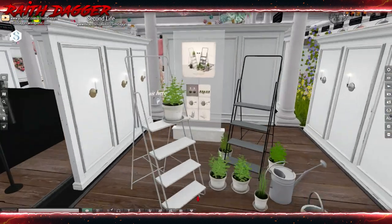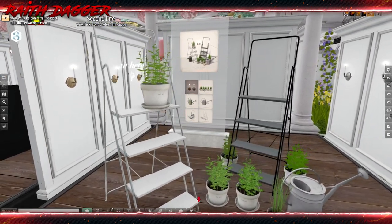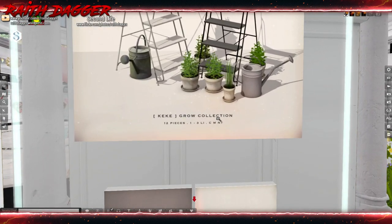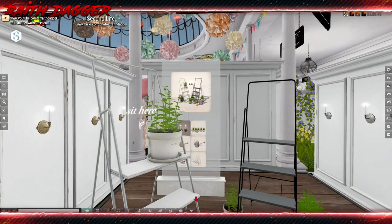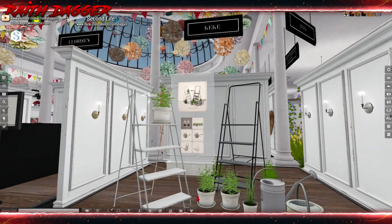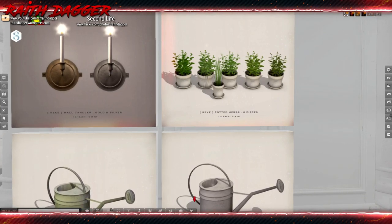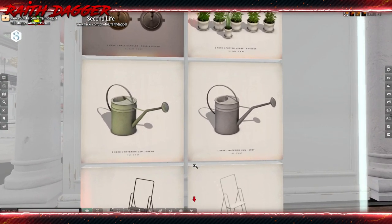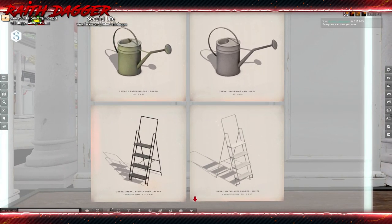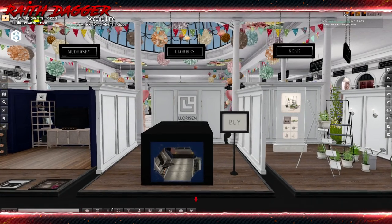Kiki — we've got these little shelves, plants. Total land impact: 12 pieces, 1 to 3 land impact a piece. Pot of plants are 1, candles are 1, watering cans 1, and a metal stepladder is 3. But very cool.